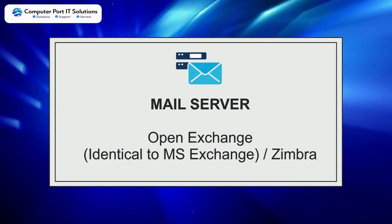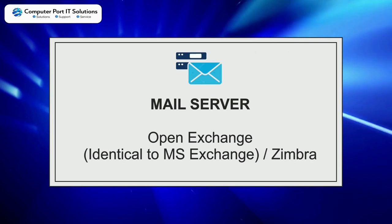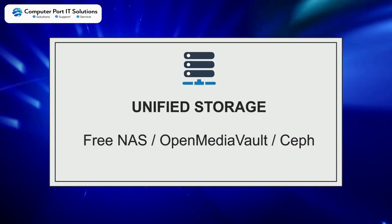Mail Server choices: OpenExchange, identical to MS Exchange, and Zebra.